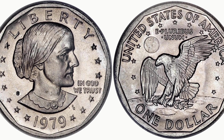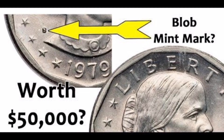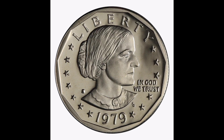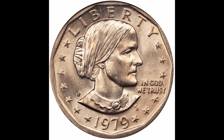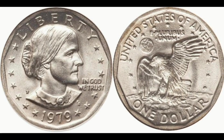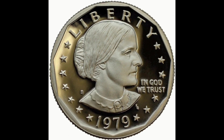History of the Susan B. Anthony Dollar. The United States Mint introduced a Susan B. Anthony Dollar in 1979. They had high hopes that this new smaller dollar coin would circulate well in the United States. The Treasury Department hoped that they would be able to eliminate the $1 paper currency and save millions of dollars per year in manufacturing costs. This coin honors a pioneer in the women's rights movement. On October 10, 1978, legislation provided for the issuance of the Susan B. Anthony Dollar Coin.